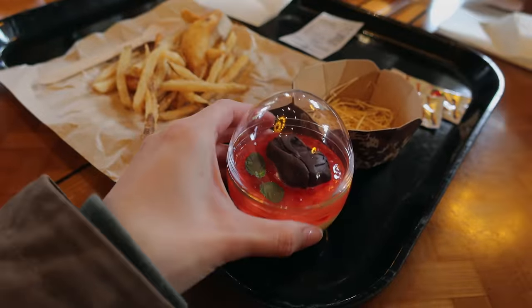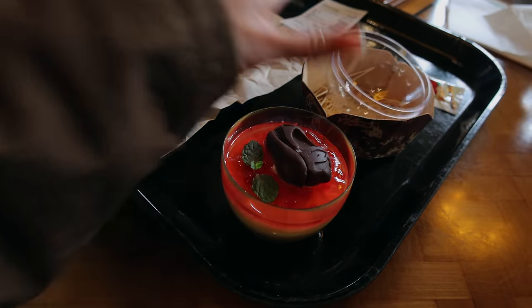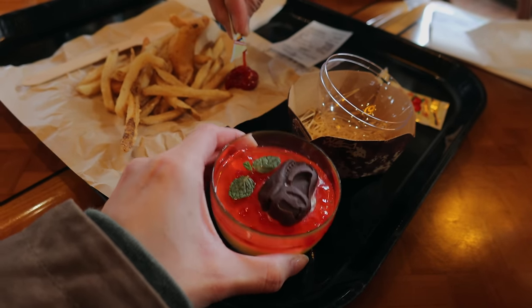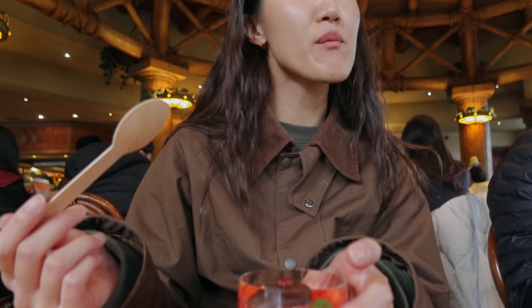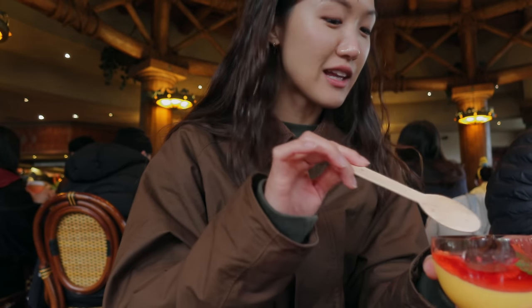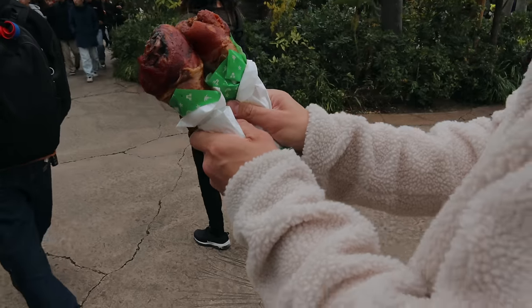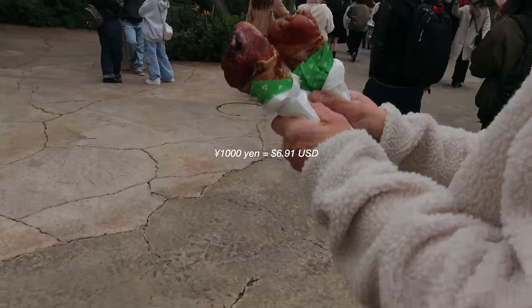Here is a mango pudding dinosaur egg — so cute. Looks like there's some sort of chocolate, some sort of puree, and the mango pudding on the bottom. I like the mango pudding but I don't like the foam on top. It's a nice, healthy snack. It was about 1,000 yen — like $8.50.